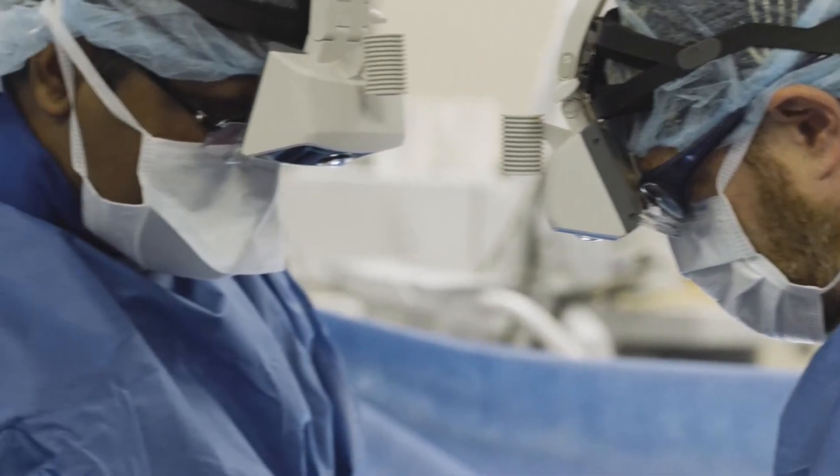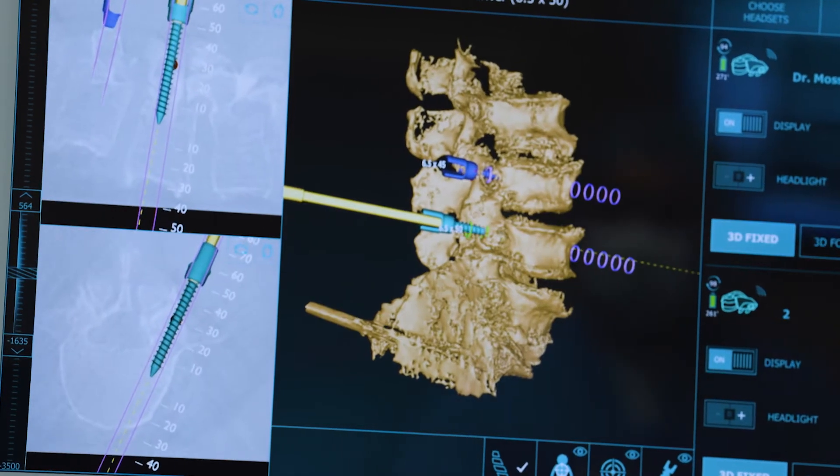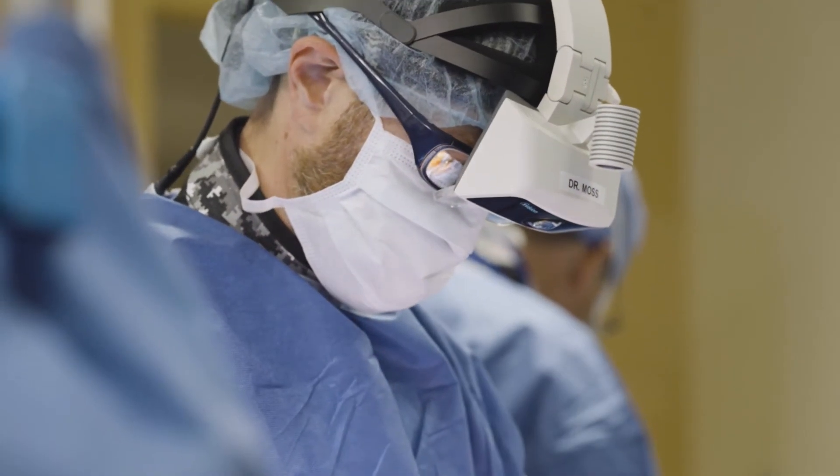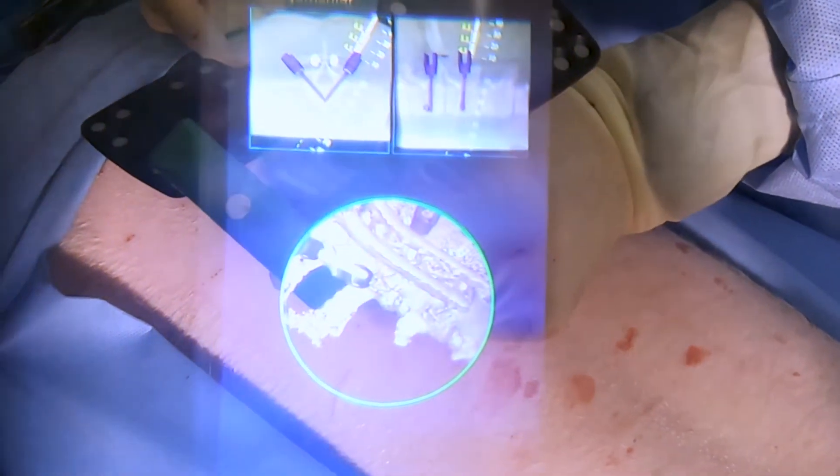We're not really changing our procedure — it's just giving us additional information to make the procedure safer and more efficient. Any procedure that necessitates implantation of devices into somebody's spine can be helped with an augmented reality navigation system. This includes things like spinal fusions, which are very common.